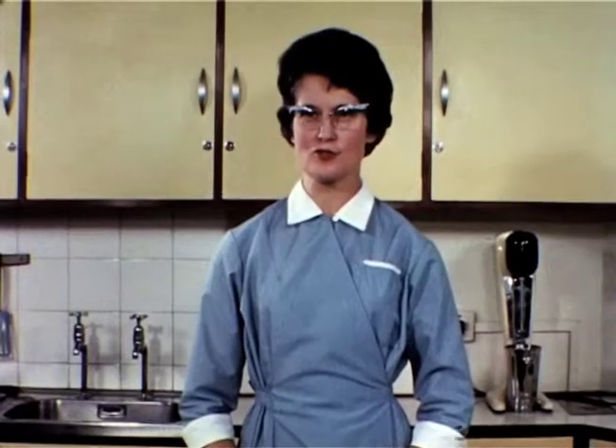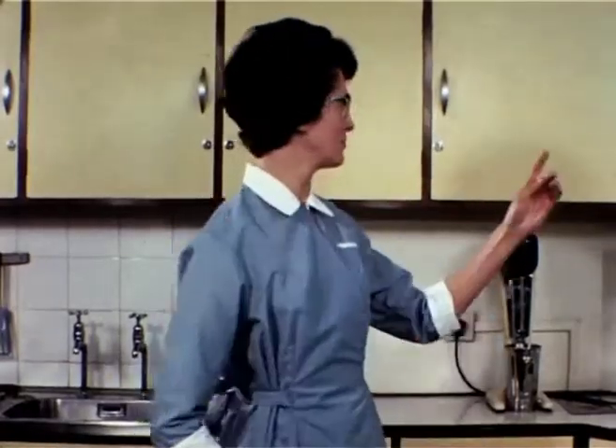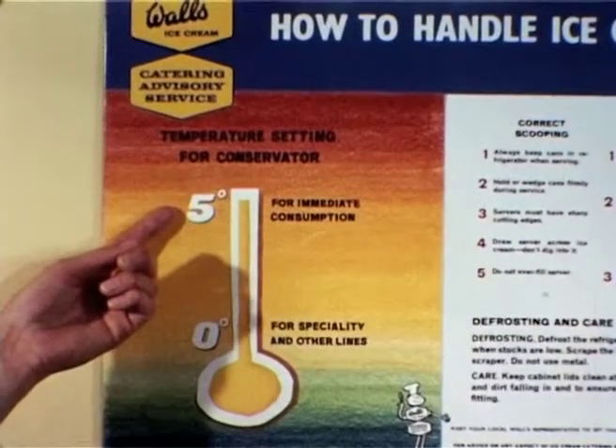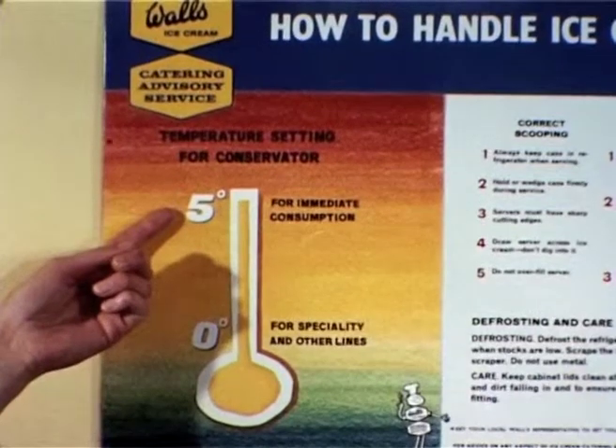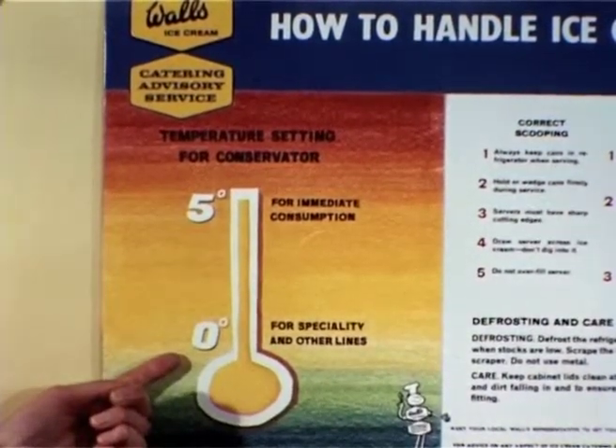To keep ice cream in perfect condition and ensure accurate cost and portion control, correct temperature settings for the conservator are essential. These are five degrees Fahrenheit for lines that are for immediate consumption and zero degrees Fahrenheit for speciality and other lines.